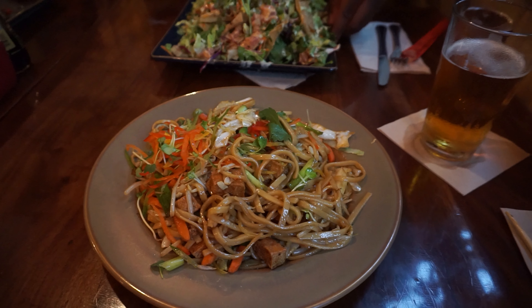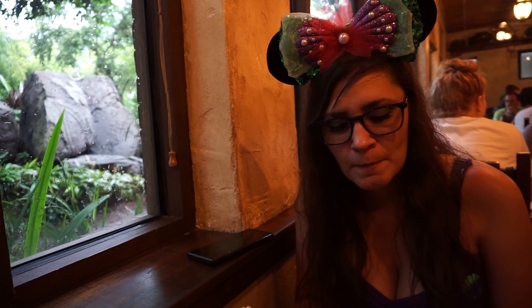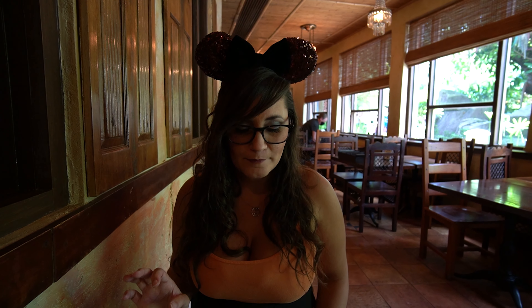Vegetable lo mein with tofu — pretty standard, nothing really stands out about it. I would agree that it's okay, but it's good. I would definitely do it again.